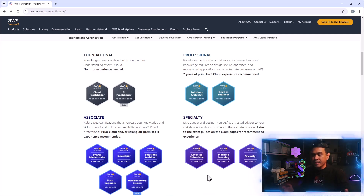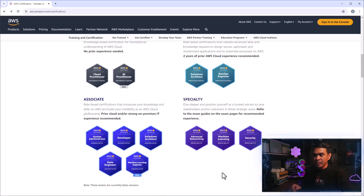What AWS did is they already had the AWS Certified Machine Learning Specialty. And as we all know, machine learning and AI technologies are getting more and more popular and advanced. So they thought: if we already have a machine learning specialty level, why not create an associate level? That's why they created an associate-level machine learning certification.